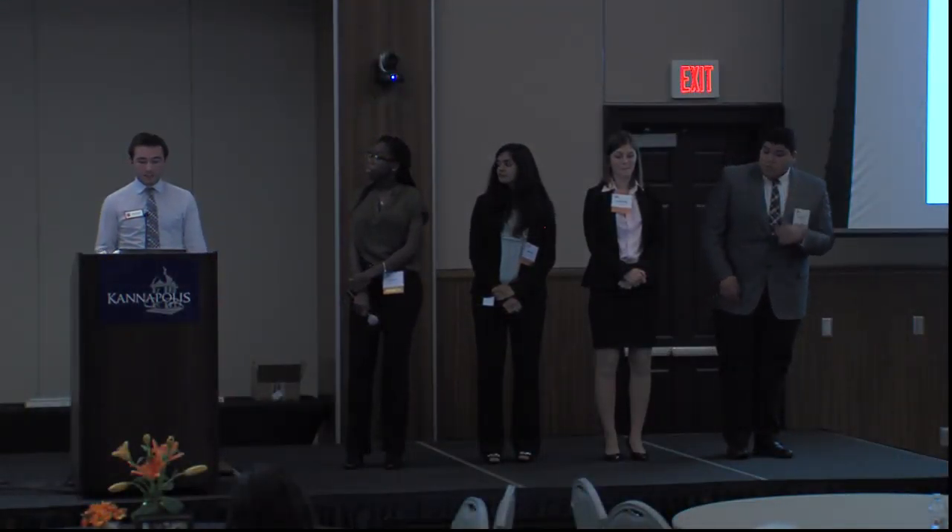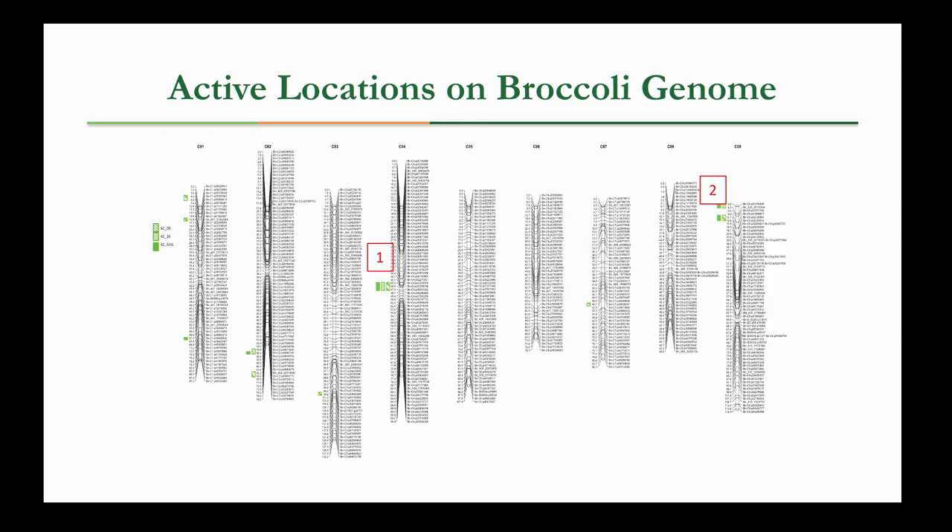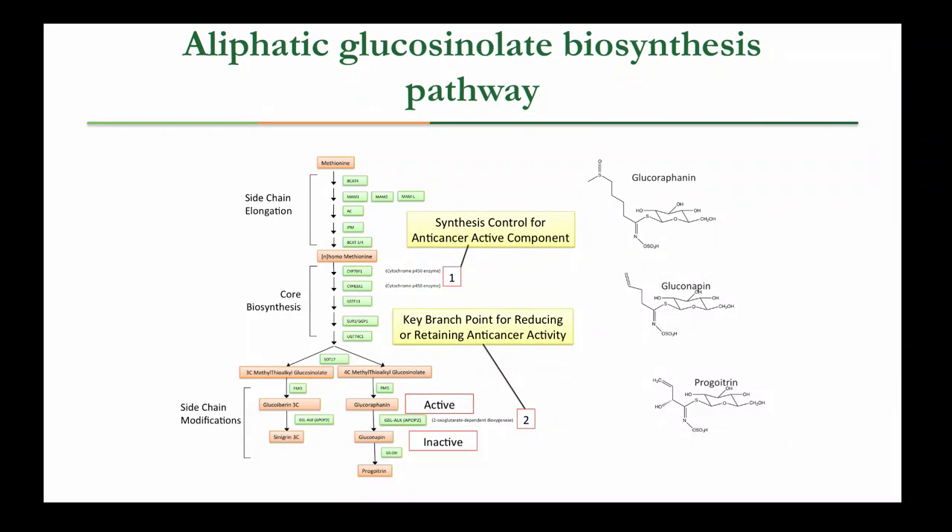When we mapped this, we found two locations on the broccoli genome in a multiple-year analysis, and we used those to identify genes within these locations. The genes we identified are connected to compounds called glucosinolates, which have been mentioned as the primary targets for the anti-cancer activity of broccoli. We have three different glucosinolates that showed up: glucoraphanin, gluconapin, and progoitrin. Our first gene was homologous for an enzyme that controls the core biosynthesis of glucosinolate accumulation, and the second showcases the key branch point for activity — glucoraphanin being the glucosinolate that elicits most of the anti-cancer activity.